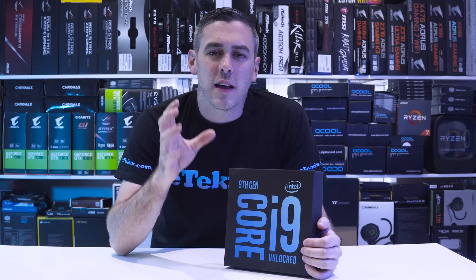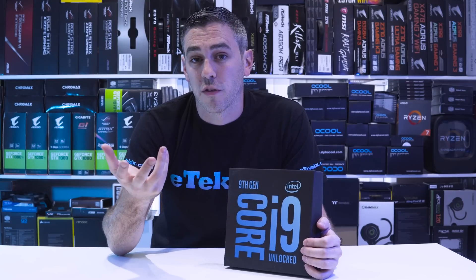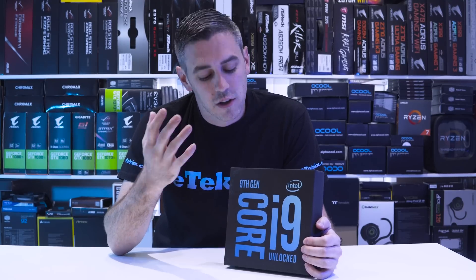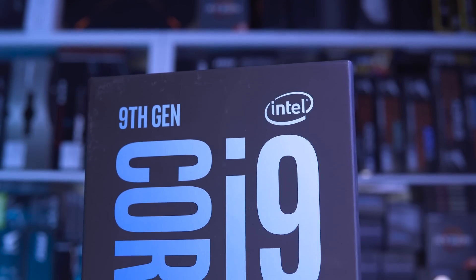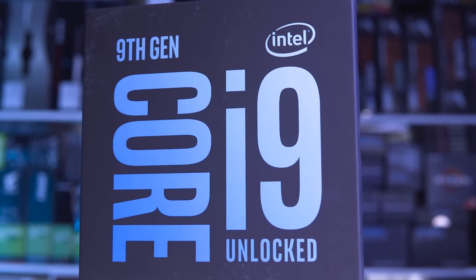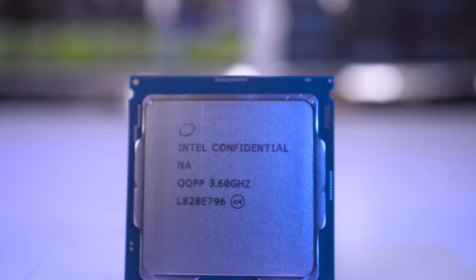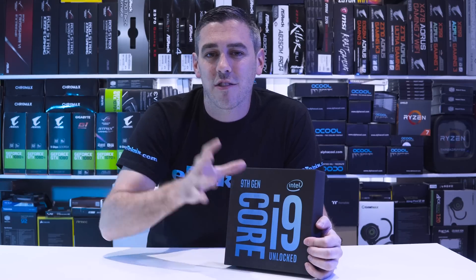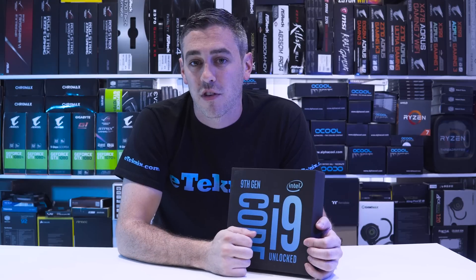Taking a look at the 9th gen, there are certain things we first have to look at. With the 8th gen we had 6 core processors with 12 threads. Well, this is actually the first time in the consumer segment where we're going to have more than that. What we've got here is the i9-9900K — it comes with 8 cores and 16 threads, which is the first time an i9 has actually been in the consumer segment.